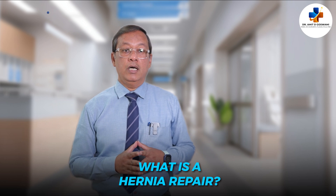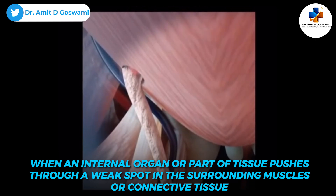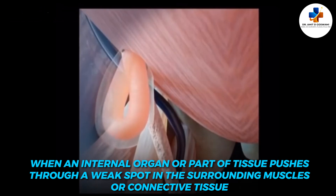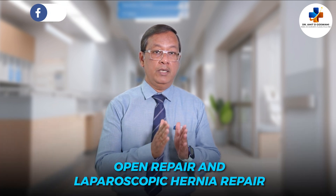So what is a hernia repair? A hernia occurs when an internal organ or part of tissue pushes through a weak spot in the surrounding muscles or connective tissue. The only way to definitively repair a hernia is through surgery. Broadly speaking, there are two primary techniques: open hernia repair and laparoscopic hernia repair.